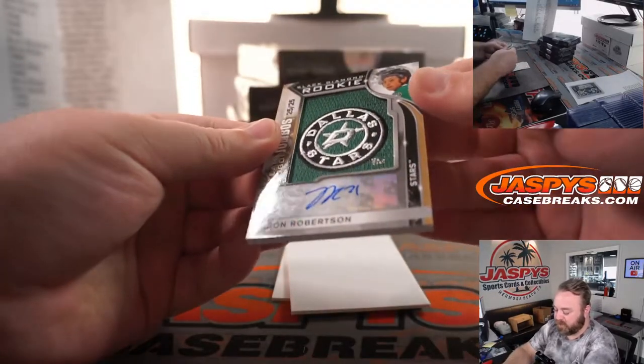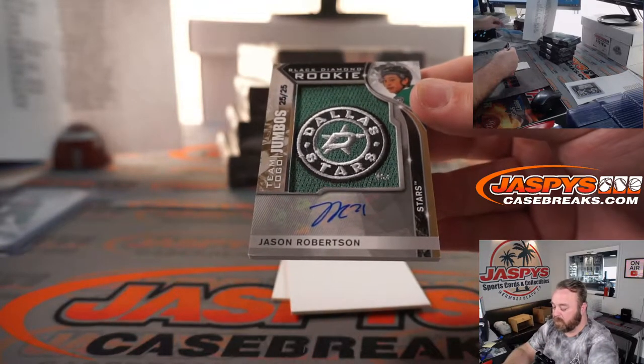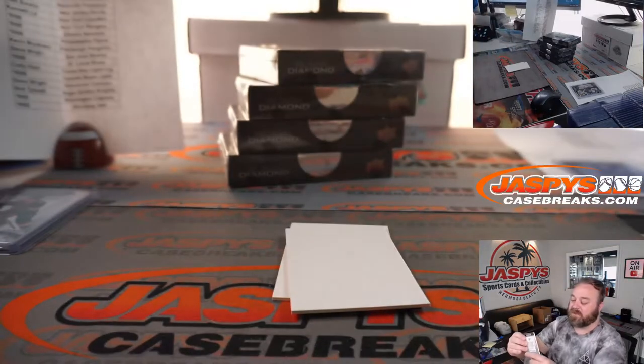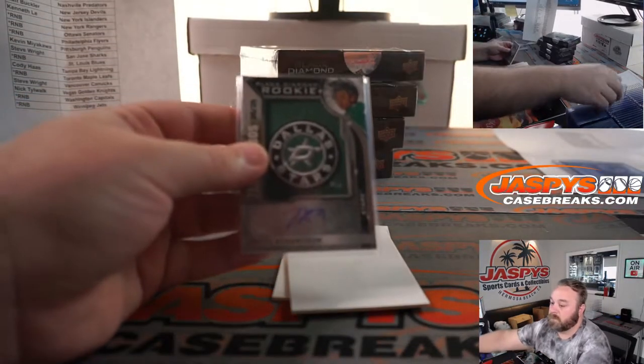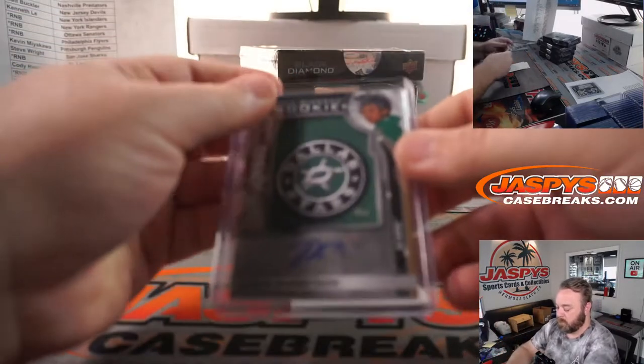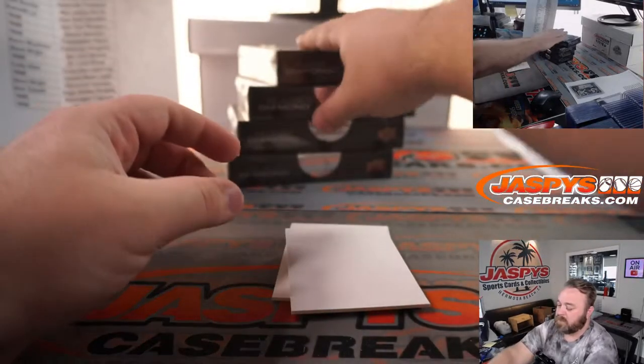Jason Robertson, Dallas Stars — Black Diamond rookie, team logo jumbos, 25 out of 25. Dallas Stars is David Rodriguez. There you go, David — nice first box.